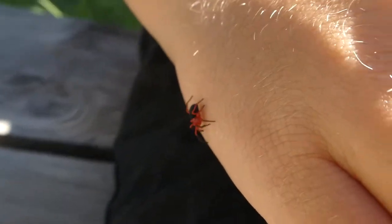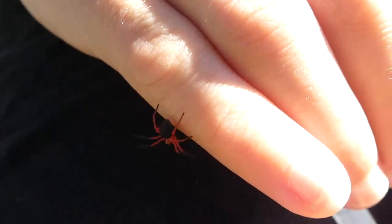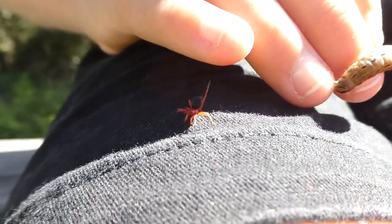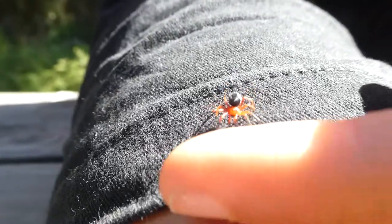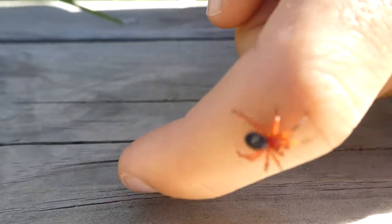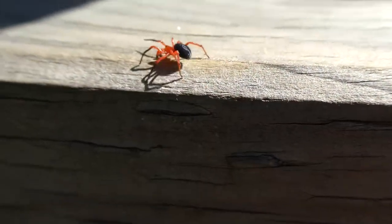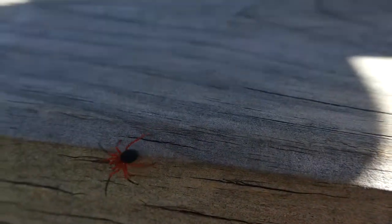Spider! Well, that's unexpected. And he's off. Did you see that spider on me? It's a red and black spider — I did a video of one of them a long time ago. I wonder if it was on me because I'm wearing red and black.